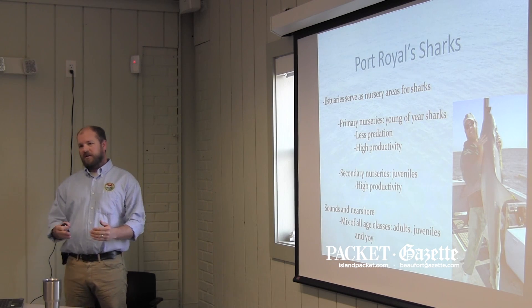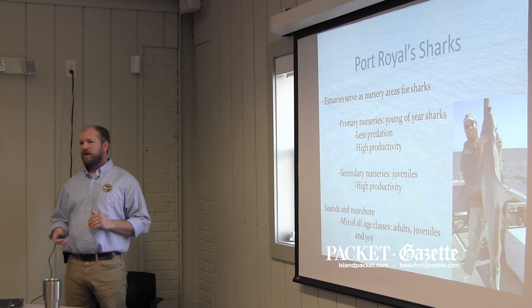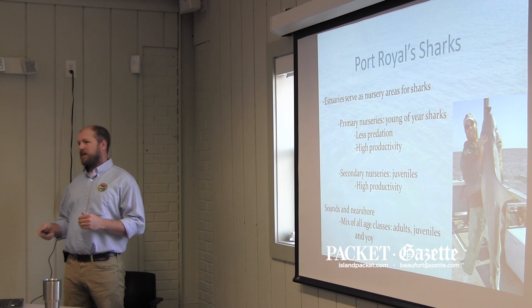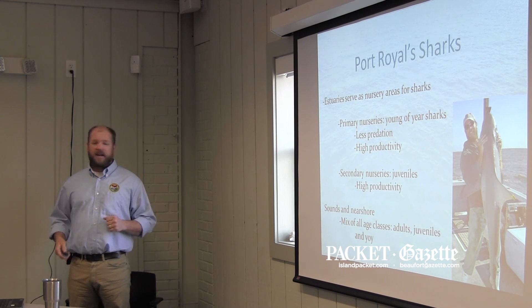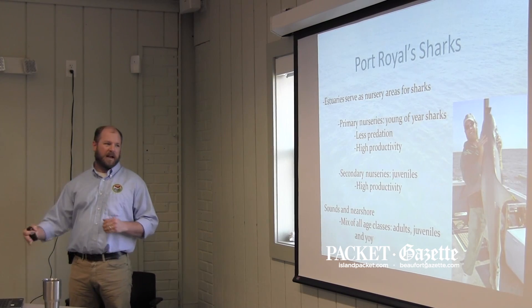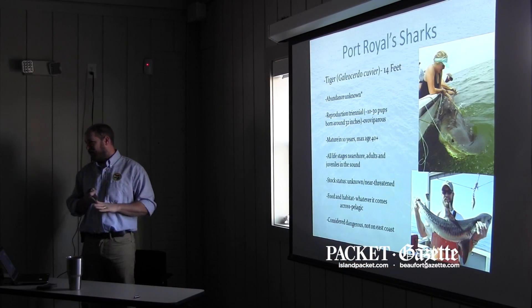We have a primary nursery, which is the young of year sharks, and then we also have a secondary nursery where we have juveniles using these areas, and at the same time some adults use them. As we move down into the sound, we get a lot of our larger sharks, more adults. But tiger sharks, up until last year, we didn't know a lot about them.